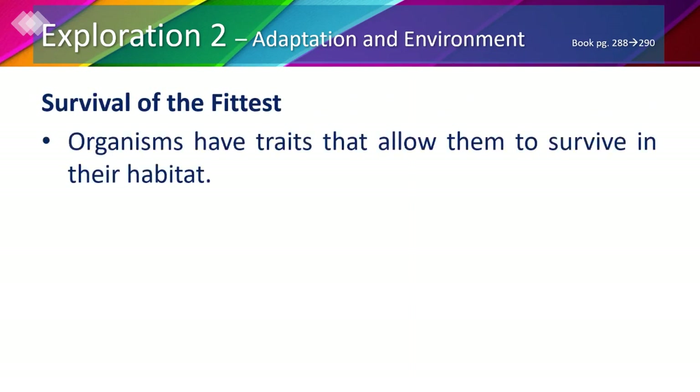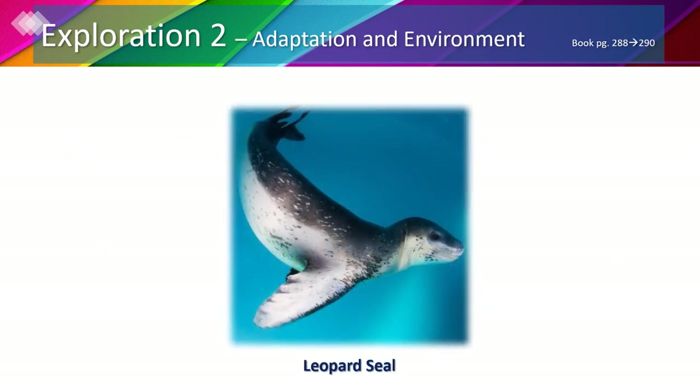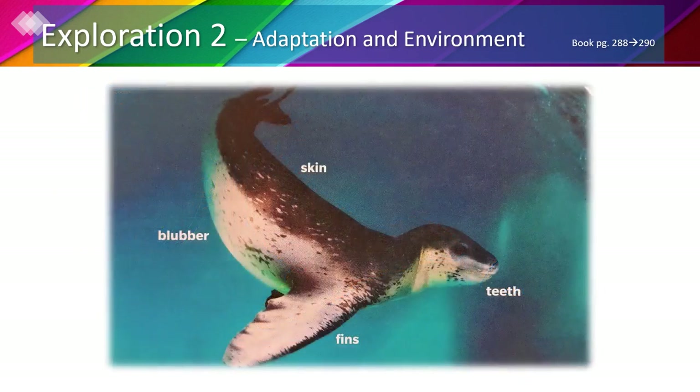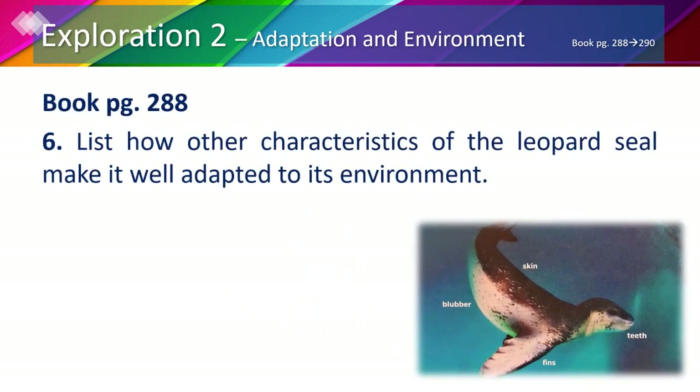Organisms have traits that allow them to survive in their habitat. They also have adaptations that make them very successful living in their environments. This leopard seal lives in the Antarctic. It has traits and adaptations to survive in this extremely cold habitat. A leopard seal's fins enable it to swim in water. The spots on the seal's skin help the animal hide from predators.